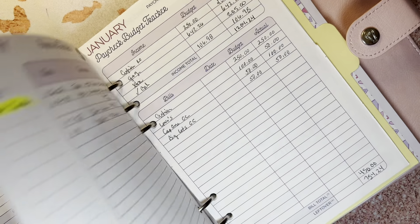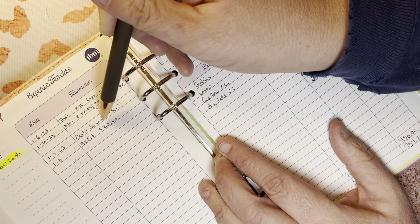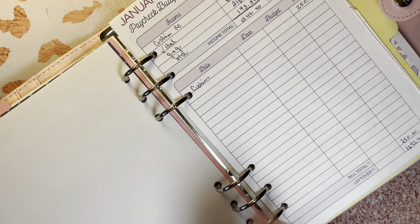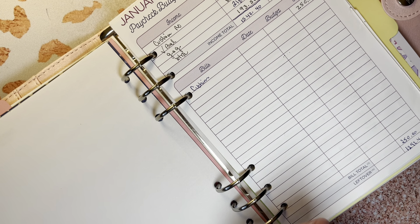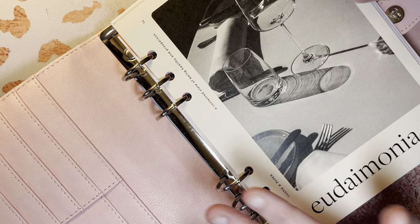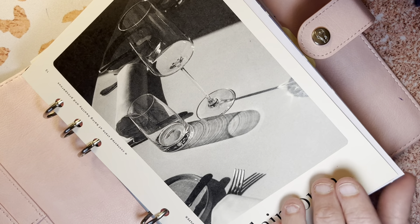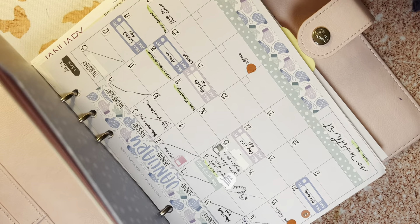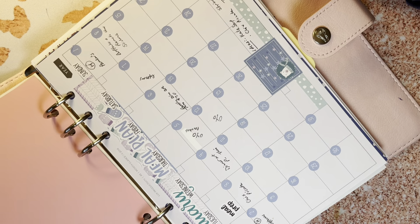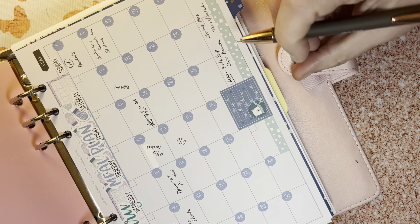I tracked our spending out of my account and I color coordinate everything — also keeping track of where we spend cash. I think we did pretty well. Yes, groceries are high and dine out was higher, but my husband gets paid today and I'll do the family budget video tonight so it'll be out tomorrow morning.